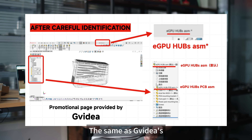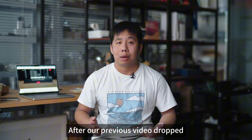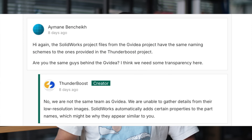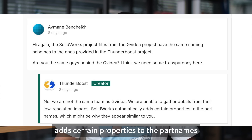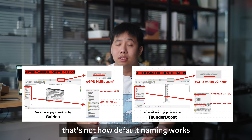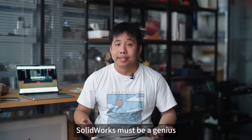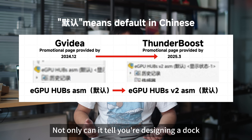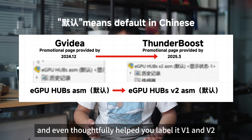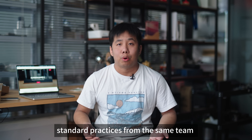The software interface they show is the same as GVDS — window layouts, file names, all identical. After our previous video dropped, one of the backers asked about this in Thunderboost's comment section. Their reply? They said SolidWorks automatically adds certain properties to the part names. Come on! Anyone with basic software knowledge knows that's not how default naming works. SolidWorks must be a genius — not only can it tell you are designing a dock just from the drawings, it also magically learns the word eGPU and even thoughtfully helps you label it V1 and V2. These are personal habits, or worse, standard practices from the same team.